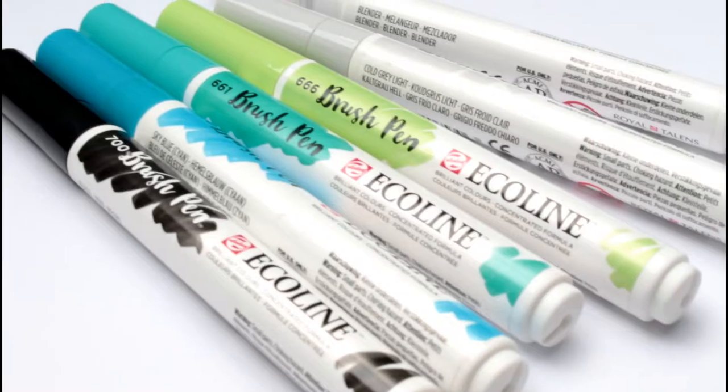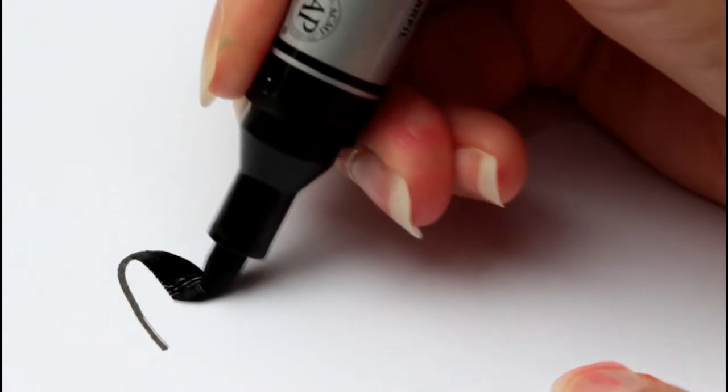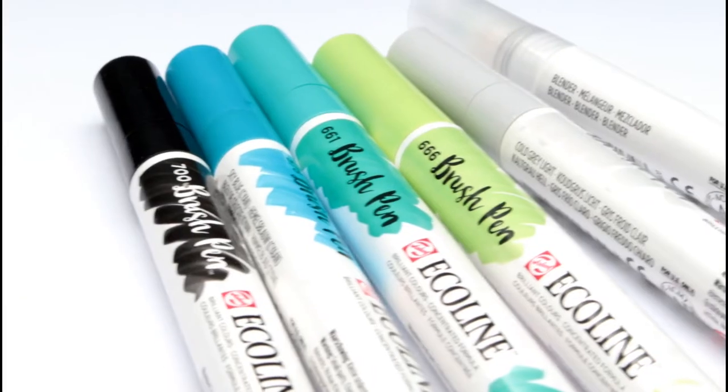Other pens that I like using a lot are the Winsor & Newton and also the Ecoline brush pens. The reason why I don't use them as much as the smaller brush pens is simply because they need more space on the page and my paper is most of the time pretty much filled. To be honest, I can't really decide which one I like more. The nibs feel quite different — the Winsor & Newton one is rather firm while the Ecoline brush pen nib is rather soft.